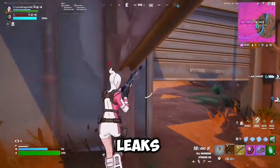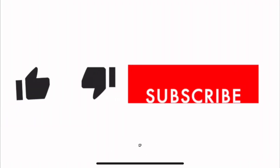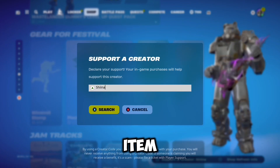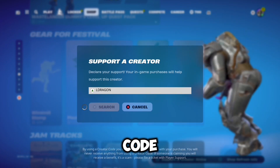Before I get into it, I just want to let you know that I upload Fortnite leaks and news every single day as soon as they release. If you like that sort of content, make sure you subscribe to my channel so you don't miss a single one of my Fortnite videos. And since we're talking about item shops, I'd really appreciate if you could use my creator code 'eldragon' in the Fortnite item shop to help support me and my channel.